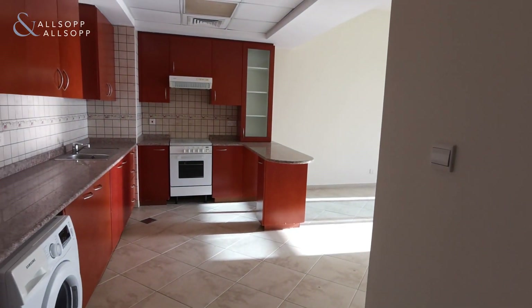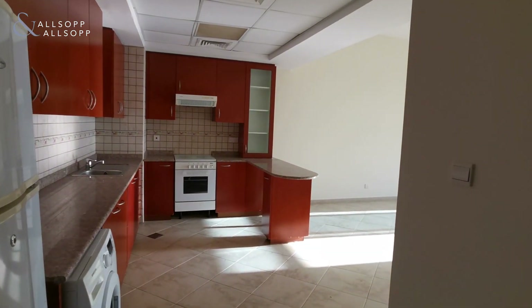Hello, it's Luke from Allsop and Allsop here to give you a virtual tour of our new one bedroom vacant apartment available for sale in Sherlock House 1 in Uptown Motor City.